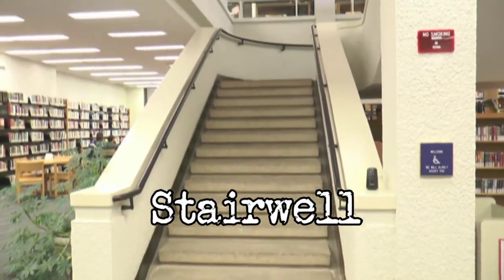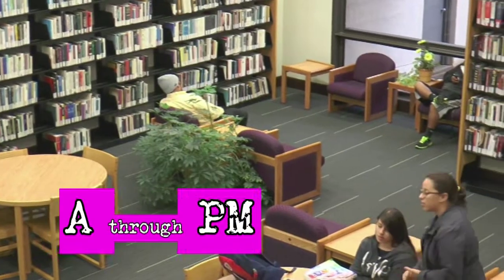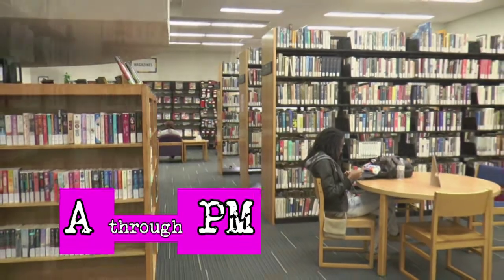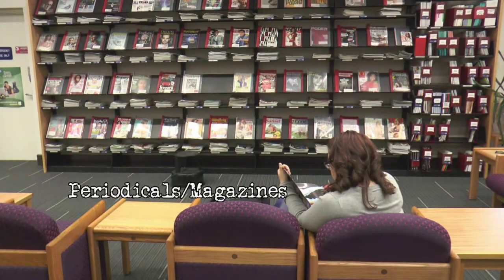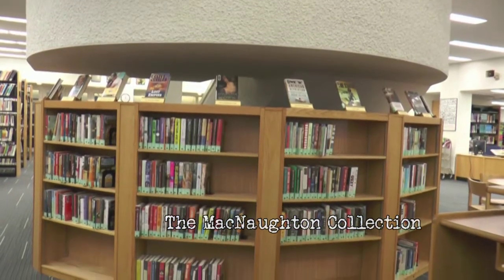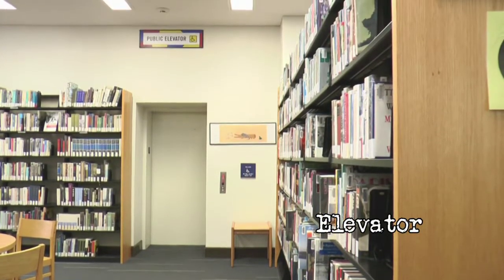Let's return now to the entrance of the library and the central stairwell. Around this area is the main portion of the library collection, books A through P.M. Periodicals and magazines, as well as the McNaughton collection, can be found here. An elevator to the second floor is also conveniently located near the periodicals.